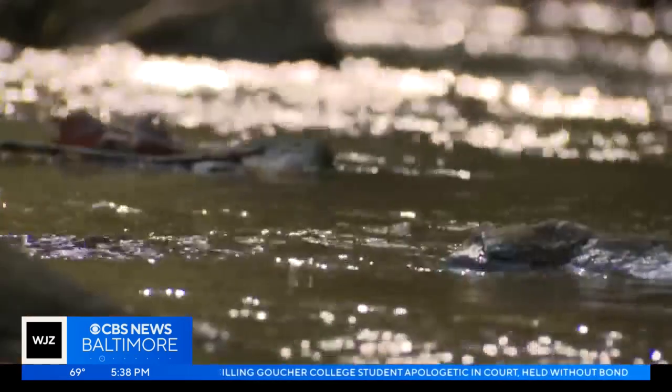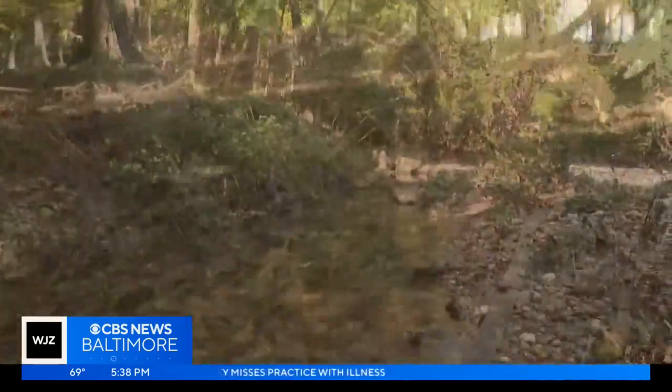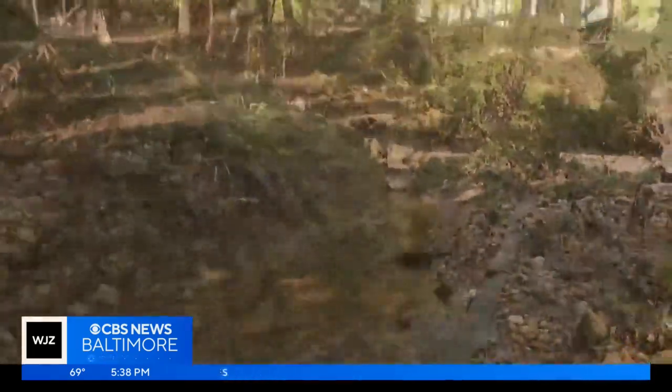Advocates hope to change that. They want the state of Maryland — the Maryland Department of Environment — to no longer allow stream restoration as a practice to satisfy municipalities' impervious acre credits. The state needs to no longer make that an allowable practice. We can't fight these projects in every little jurisdiction. Reporting, I'm Janae Reese for WJZ.